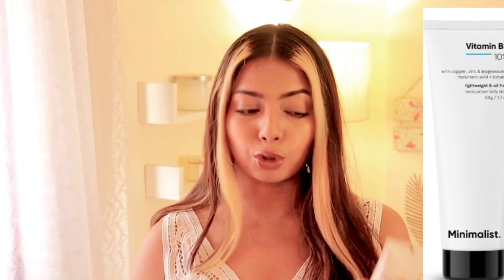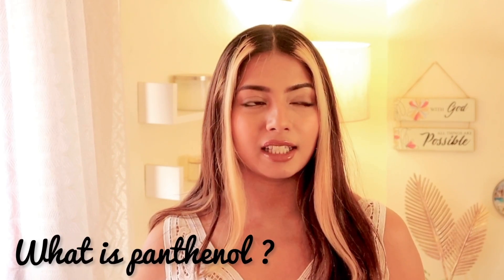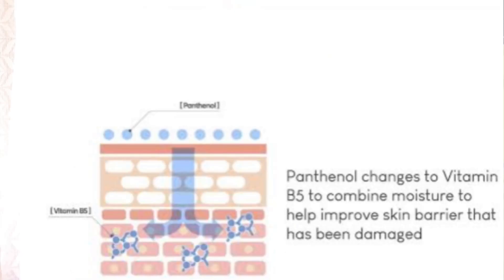What is Vitamin B5? Vitamin B5 is also known as panthenol. Panthenol is known for its soothing, repairing, and moisturizing properties. Unlike hyaluronic acid, which is purely a humectant, panthenol has the added advantage of acting as both a humectant and an emollient.